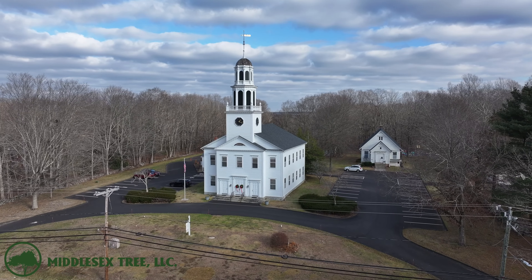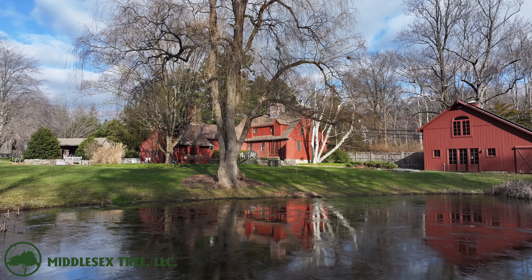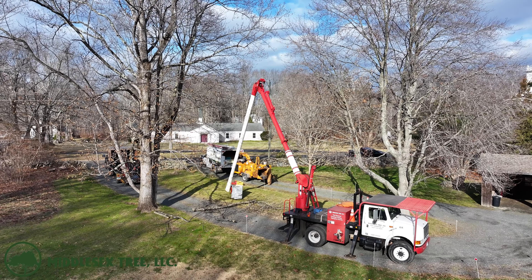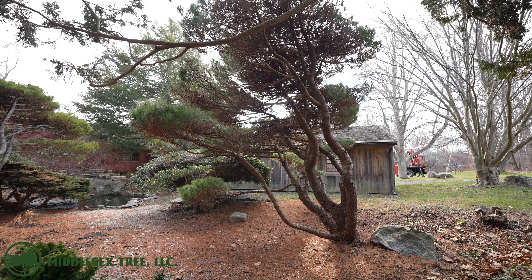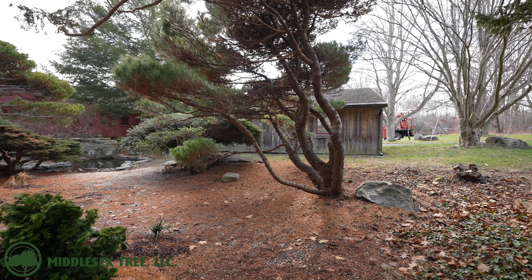Now we're going to make our way over to Killingworth. Just across the street from this beautiful church is a beautiful property where the guys are going to do a little pruning today. It's not going to be that exciting, but what we are going to talk about is what the guys did over the summertime — they spent two half days working in these beautiful Japanese gardens. It had been years since any maintenance had been done here.